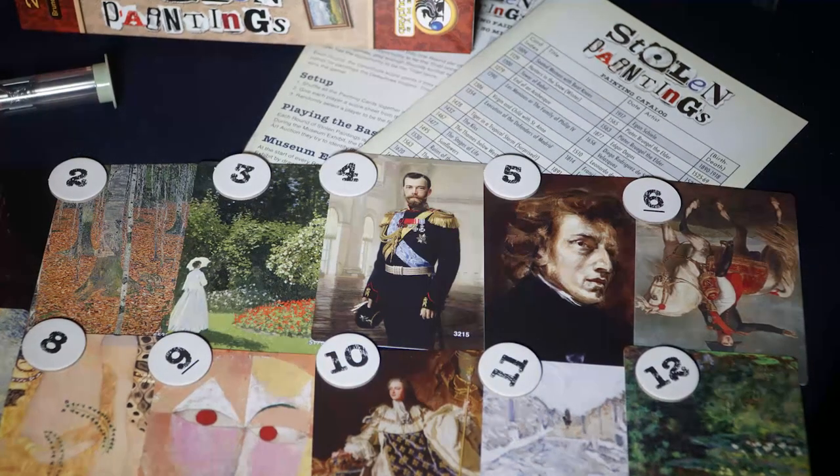Stolen Paintings is an art game with a thieving aspect, a memory aspect, and of course you'll be looking at a bunch of classical paintings — these are all paintings from history, the Mona Lisa, The Scream, and so on. It actually comes with a little booklet that talks about all the different paintings, who made them and when. There are 200 beautifully designed cards. You really can't go wrong when you have all the masters' paintings right there in front of you.